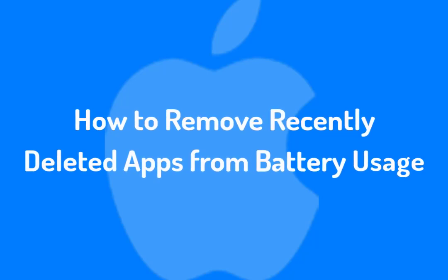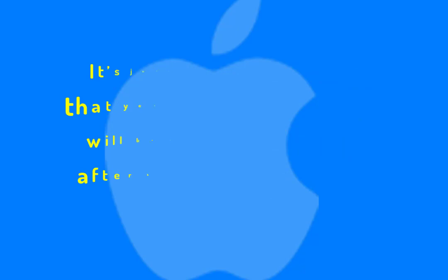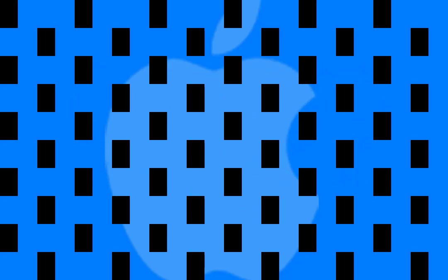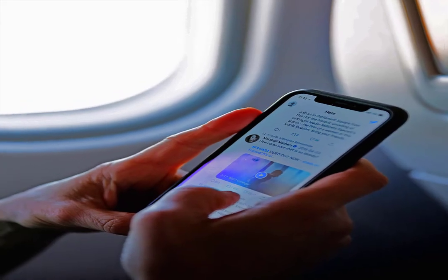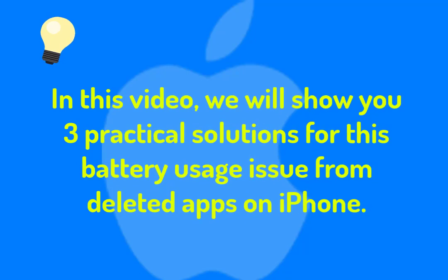In this video we will see how to remove recently deleted apps from battery usage on iPhone. It might happen that you just deleted some apps but your iPhone battery usage still shows that deleted apps are using power. Strange? Don't panic — it's just a software glitch that you need to fix. We will show you three practical solutions for this battery usage issue from deleted apps on iPhone.